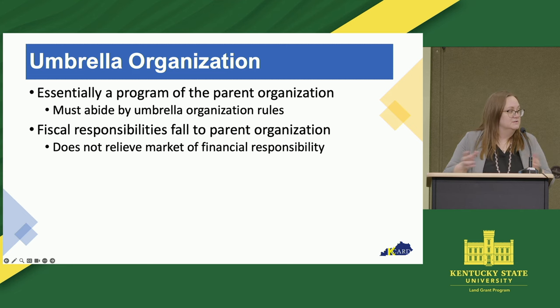Some other common examples of that are extension offices, with varying degrees of commitment to the market through extensions. Sometimes it's that the extension houses the market bank account, but otherwise the market runs itself. Again, varying ways of how that can look, but there's that parent organization.